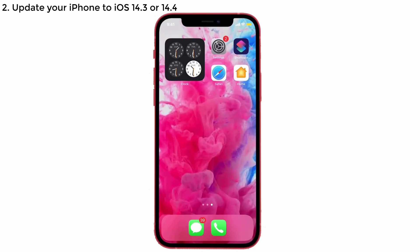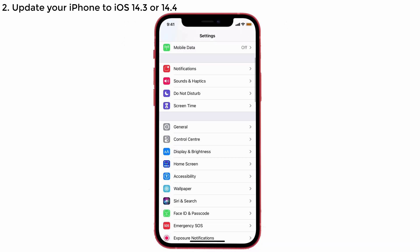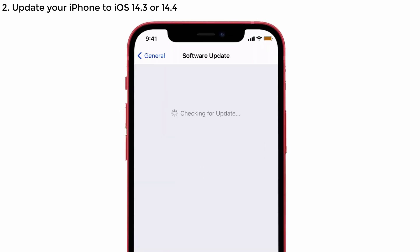Solution number two: update your iPhone to iOS 14.3 or 14.4. Check whether there is any update available on your device — if so, update it to the latest version. Sometimes upgrading the software will also solve your problem. To do this, go to Settings, scroll down and tap General, then tap Software Update.